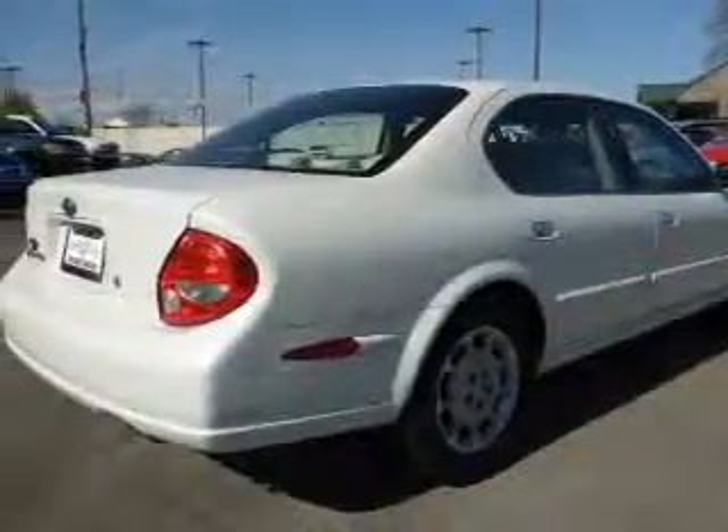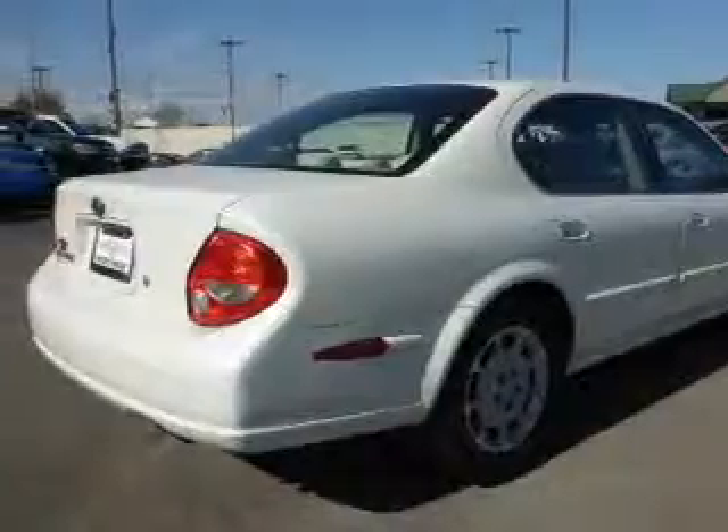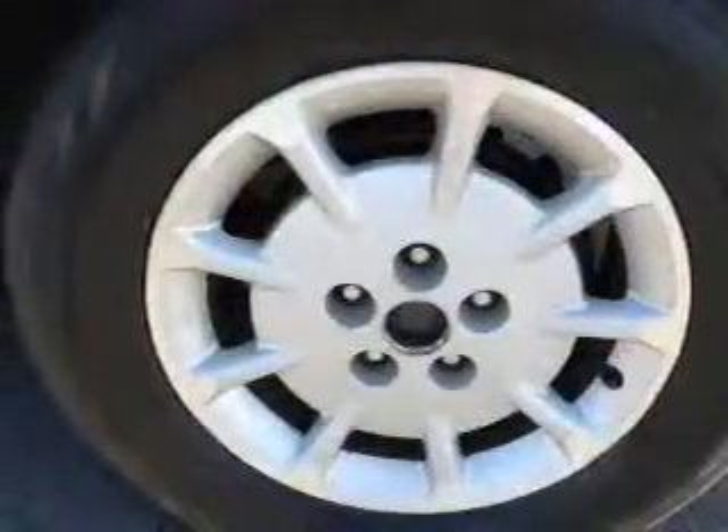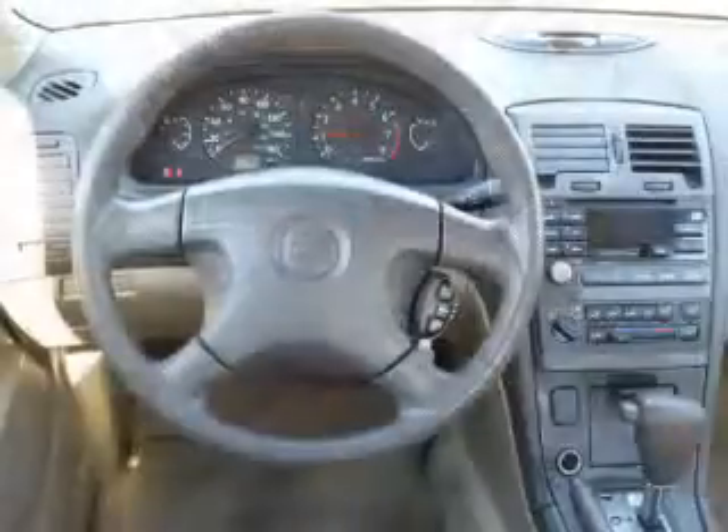The features include an alarm system, anti-lock brakes. Inside you'll find steering wheel controls, front airbags, cruise control, anti-theft system, air conditioning, power door locks, power windows, power steering.